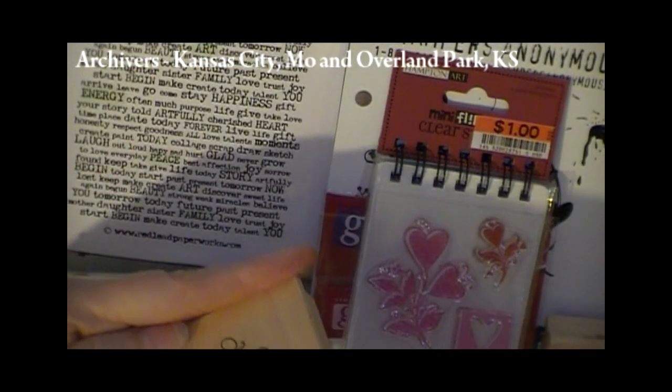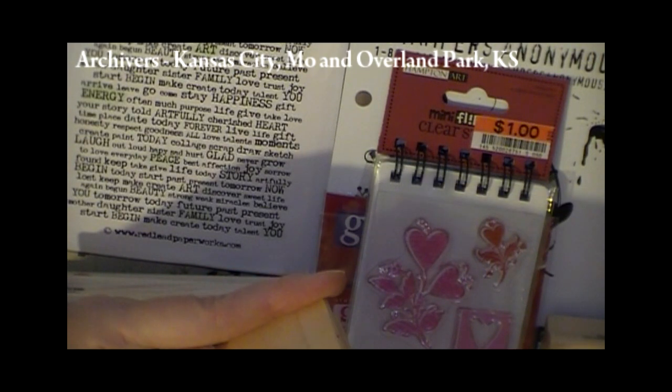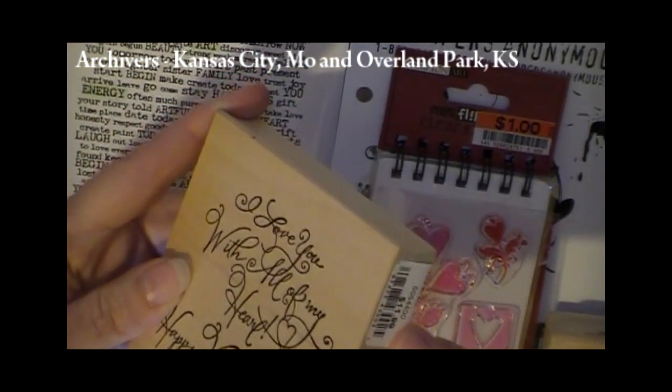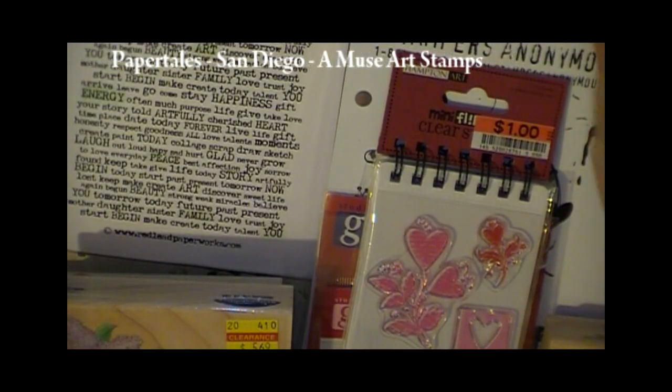This stamp says Northwoods Rubber Stamp Inc., with a copyright of 2008. Not super new, but it's great.